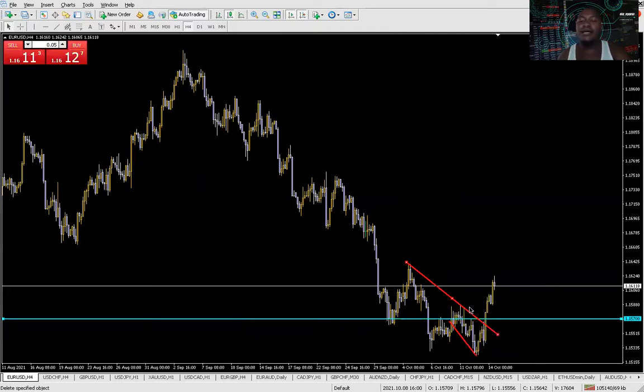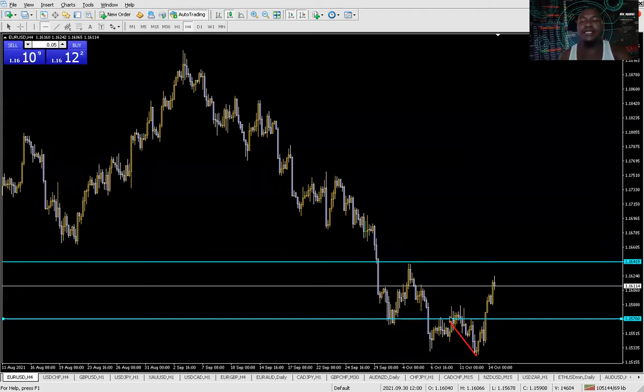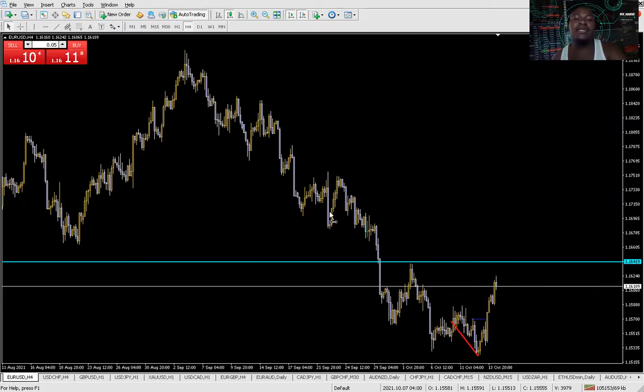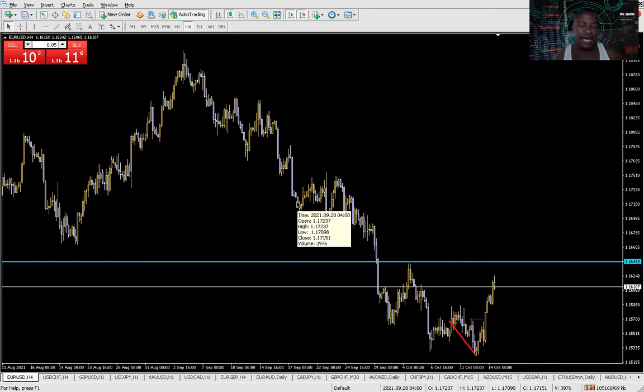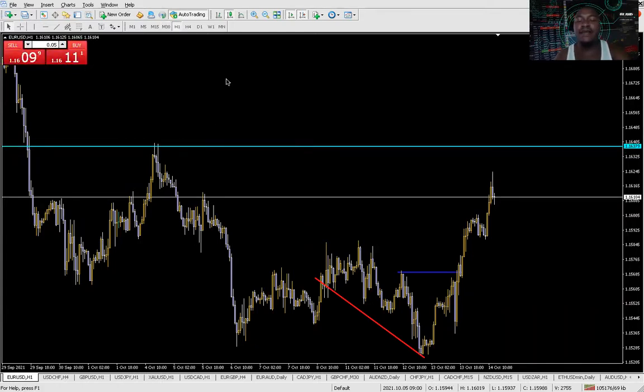It's still a very bearish market, meaning that the next level you can look out for - which is very important - is this one right here. We can look to sell at this particular level. But please do remember that the dollar has been losing strength for quite a number of days ever since the NFP news came out on Friday last week. The only thing we can do for now is to wait and see if the market rejects this area, and then we can sell if possible.